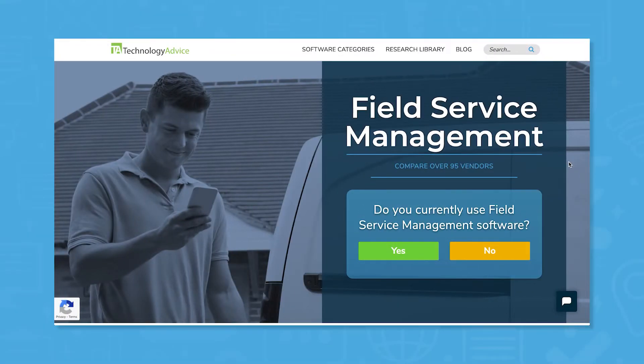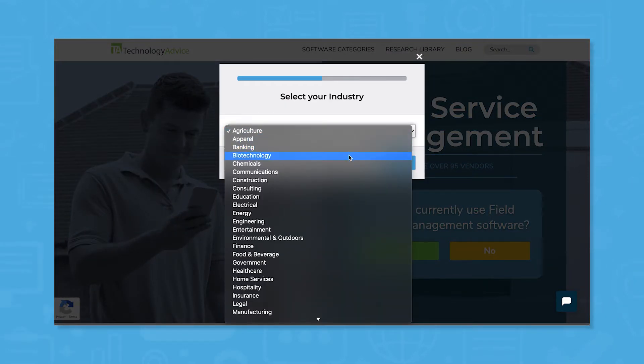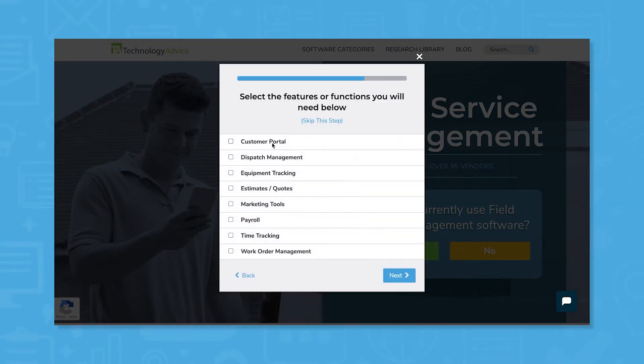But if you're in a rush, we can help. Use our product selection tool at TechnologyAdvice.com to get a free list of Field Service Management software recommendations. Click the link in the description below to get started.